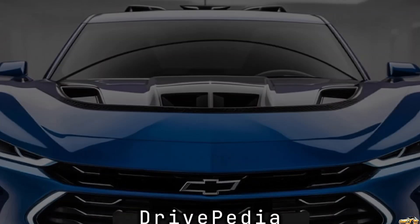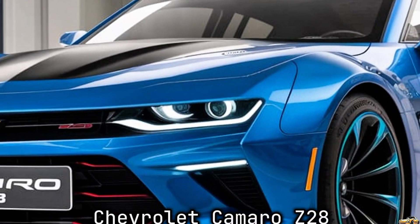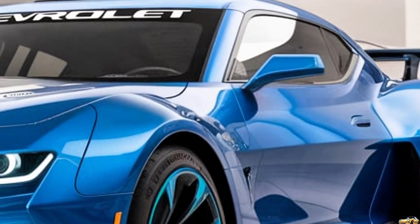Welcome back to The Drivepedia. Today we're diving into the highly anticipated 2025 Chevrolet Camaro Z28. This car has been the talk of the automotive community, and for good reason. Let's explore what makes the Z28 stand out in the muscle car segment.